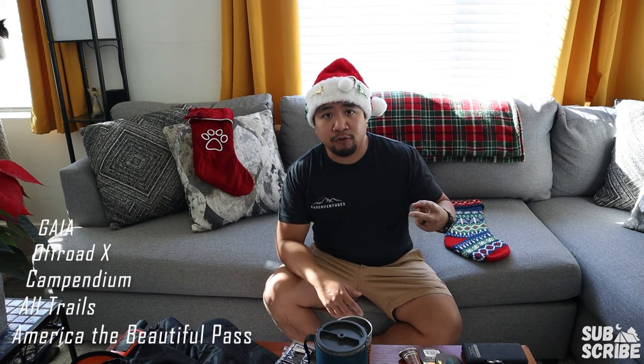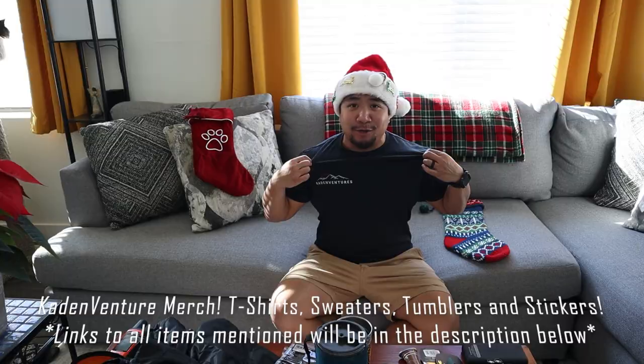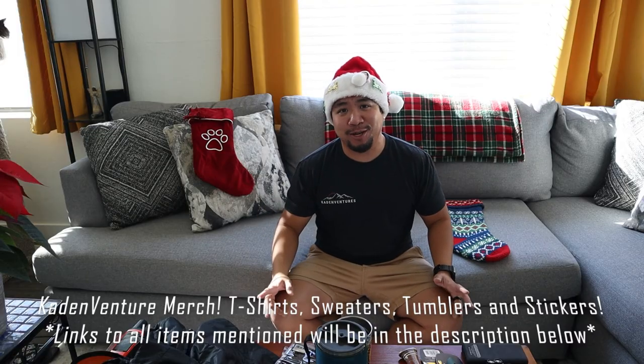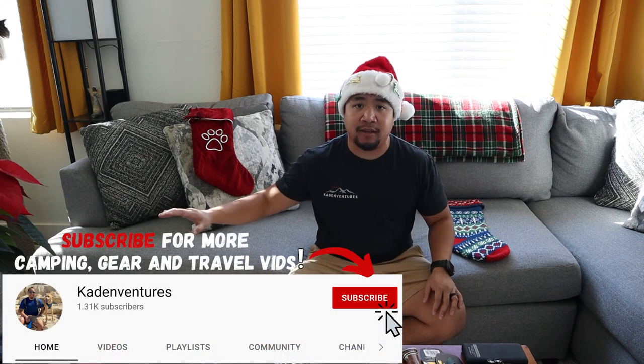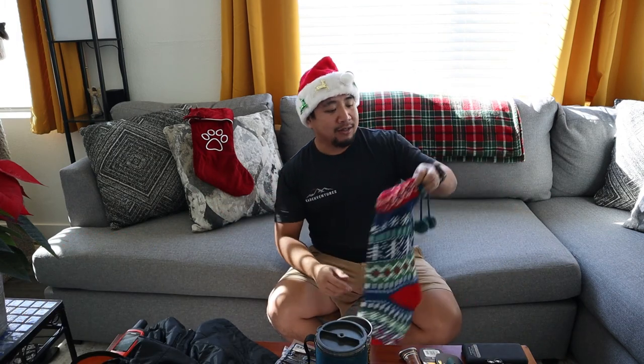A couple other gift ideas that aren't physical products are memberships — like Gaia, Off-Road X, Campendium, and the America the Beautiful Pass, which gets you into any national park in the US. Lastly, if you want to support the channel, we have Kade Adventure merch available on Spring — I'll leave a link down below. That concludes the video. If you have any questions on any of the items, or suggestions for stocking stuffers for the overlanders and campers in your life, comment down below. Thanks for watching — like, subscribe, and I'll catch you on the next one!